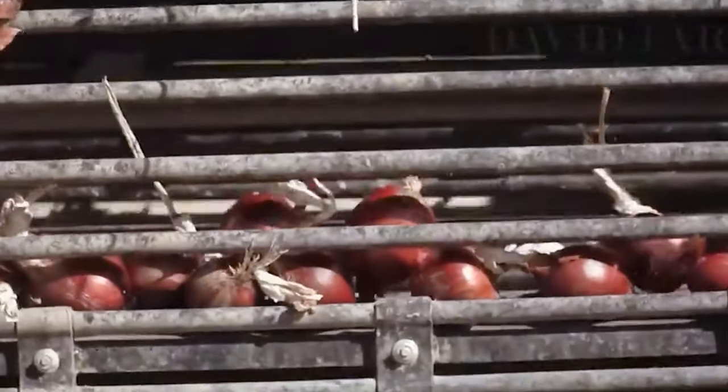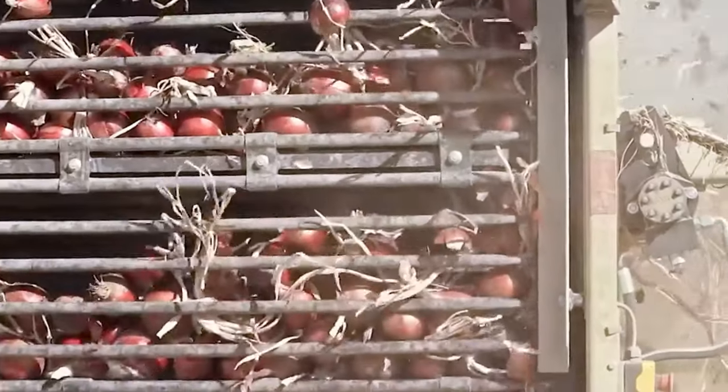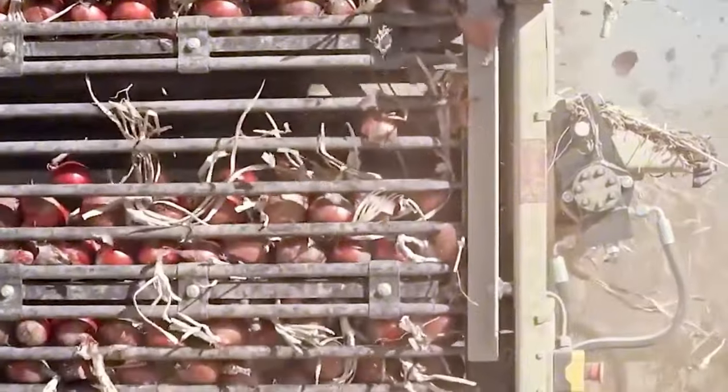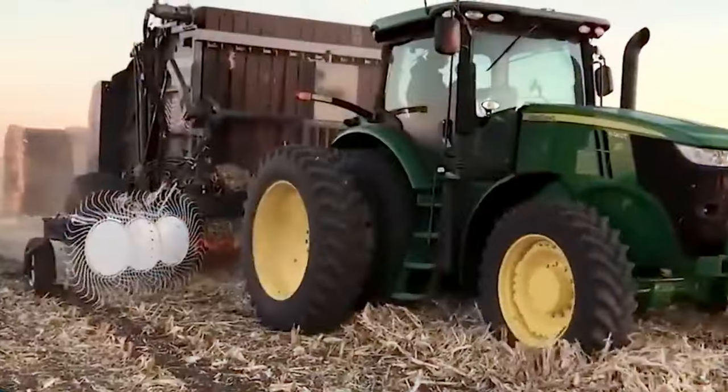The Auto-X self-propelled track harvester, a real powerhouse when it comes to corn salad harvesting, comes equipped with a track carriage on fixed or optional movable rollers, boasting sturdy steel tracks that stretch out to 270 centimeters.